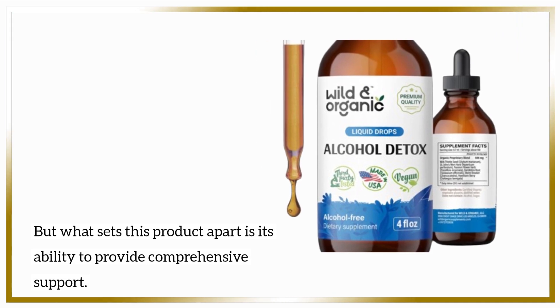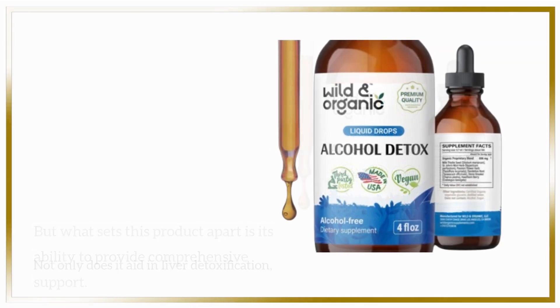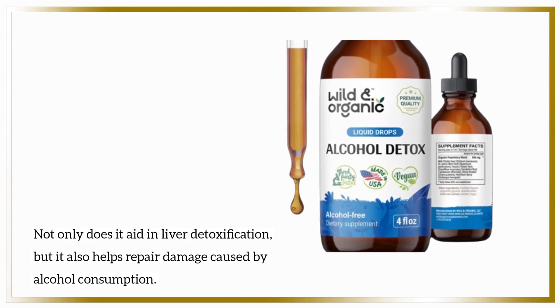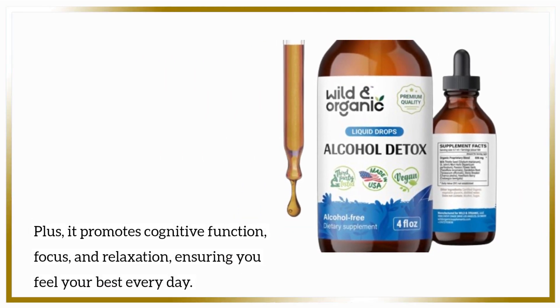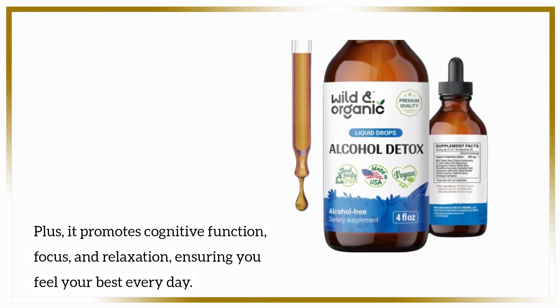But what sets this product apart is its ability to provide comprehensive support. Not only does it aid in liver detoxification, but it also helps repair damage caused by alcohol consumption. Plus, it promotes cognitive function, focus, and relaxation, ensuring you feel your best every day.